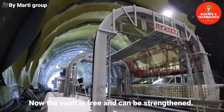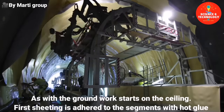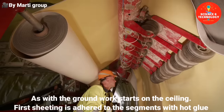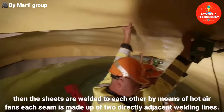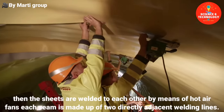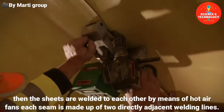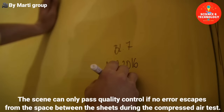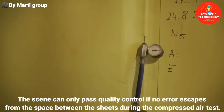Now the vault is free and can be strengthened. As with the ground, work starts on the ceiling. First, sheeting is adhered to the segments with hot glue. Then the sheets are welded to each other by means of hot air fans; each seam is made up of two directly adjacent welding lines. The seam can only pass quality control if no air escapes from the space between the sheets during the compressed air test.